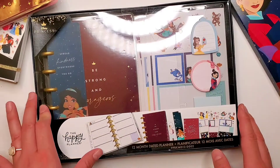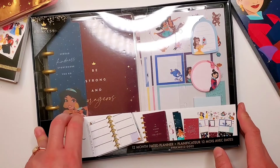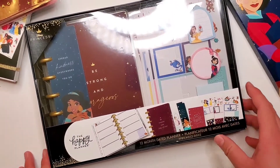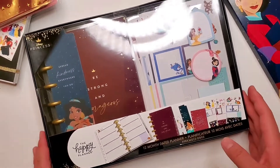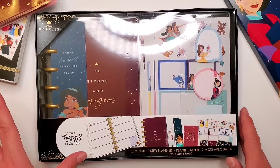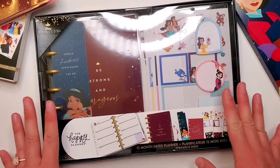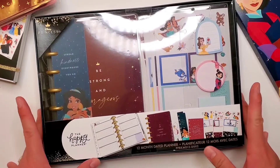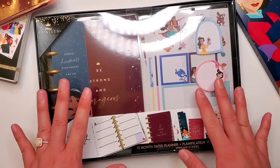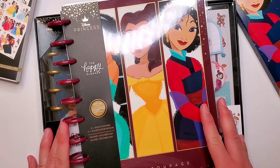So if you were able to catch a sneak peek on the walmart.com site before they went away temporarily, you may have seen that these boxed sets are also going to be available. The dates are November 1st on walmart.com and in stores on November 16th. There are these mini dated planners — 12-month planners for 2021 — that are like companions for their classic counterparts.